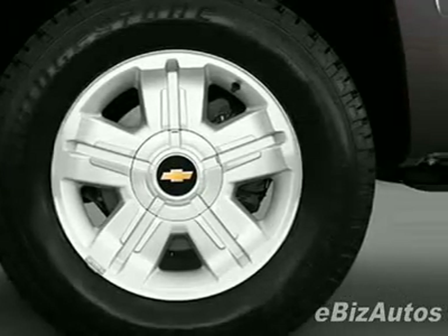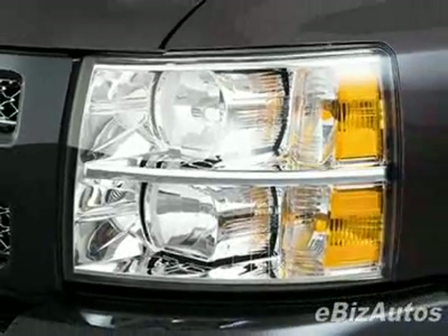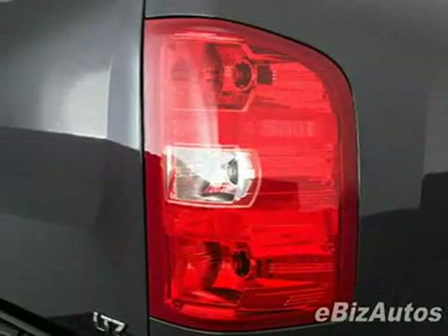This vehicle gets 14 miles per gallon in the city and 19 on the highway. This Silverado 1500 boasts a 5.3-liter V8 engine and has an automatic transmission.